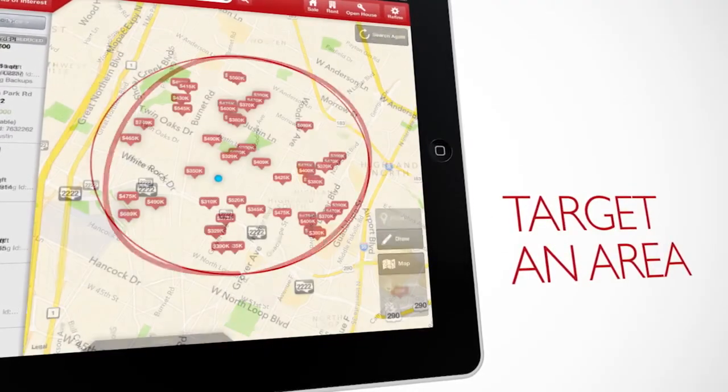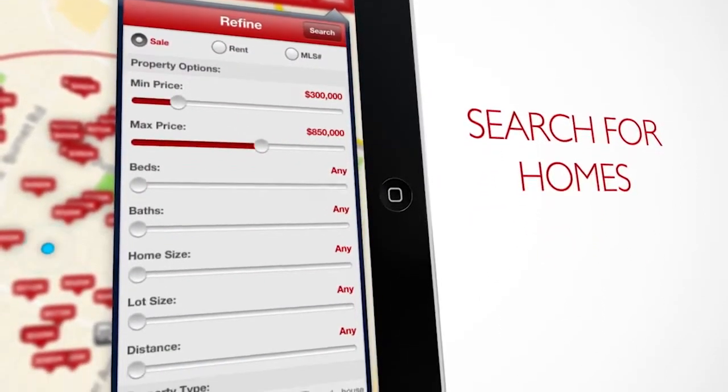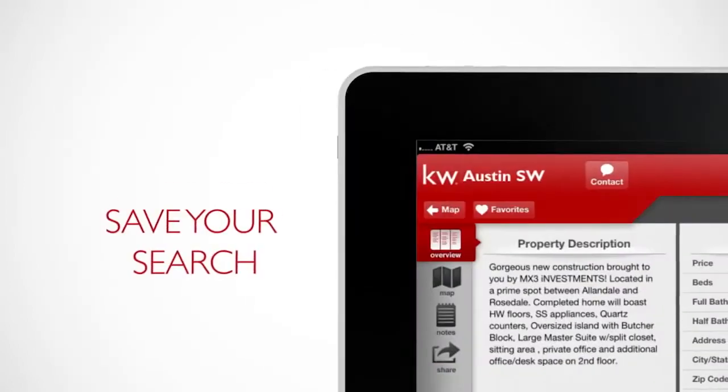Target an area by simply drawing a circle. Search for homes by price, size, bedrooms and bathrooms and more. See inside your next dream home with the tap of a finger.